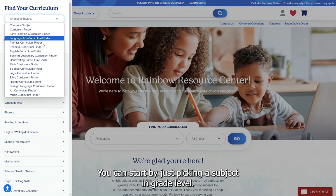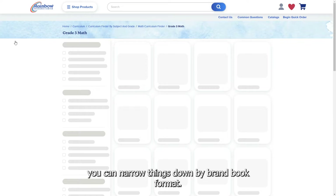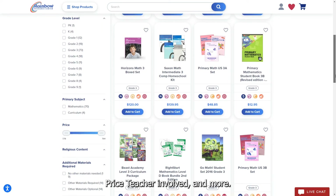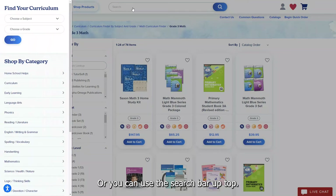You can start by just picking a subject and grade level. If that still gives you way too many results, you can narrow things down by brand, book format, price, teacher involvement, and more. You can also shop by category using the menu on the left, or use the search bar up top.